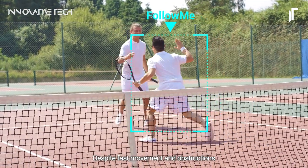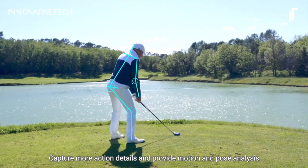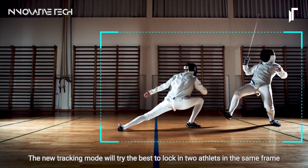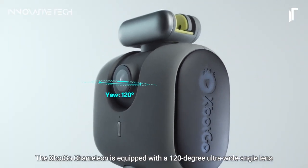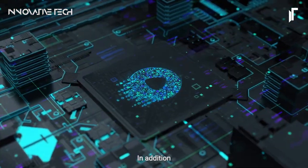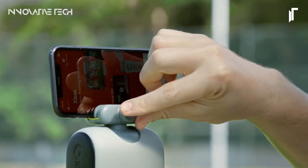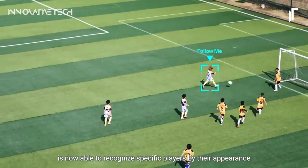The real magic lies in the XBot Vision 2.0 algorithm, which takes sports tracking to a whole new level. By analyzing ball trajectories and player movements with unmatched precision, it revolutionizes team sports tracking. Moreover, with Follow Me 2.0 technology, the Chameleon intelligently locks onto athletes based on appearance, jersey numbers, and more, ensuring you're always the focus of attention. With features like live streaming, auto-editing, and complimentary cloud storage, the XBotGo Chameleon immortalizes every athletic feat, reshaping the essence of passion in sports. So, are you ready to play hard and film smart with the XBotGo Chameleon?